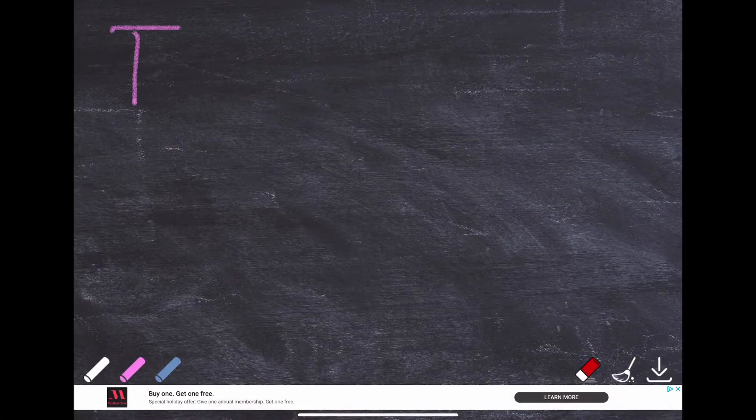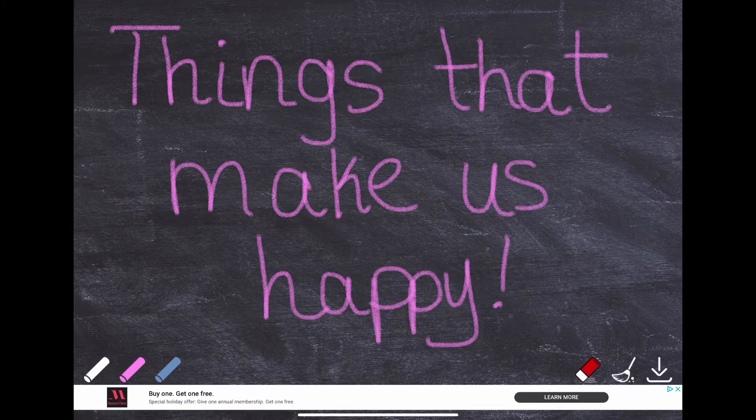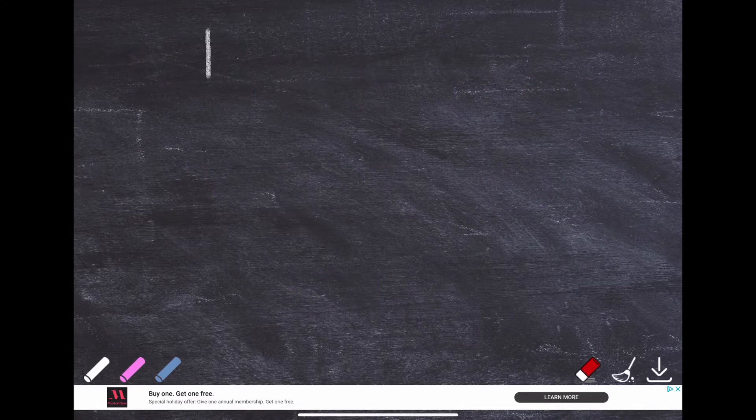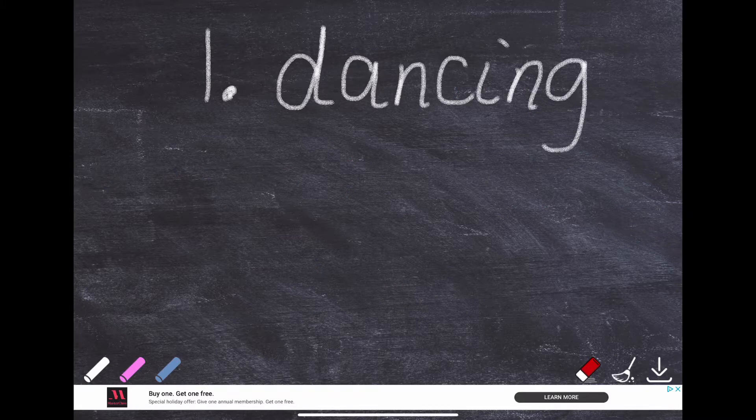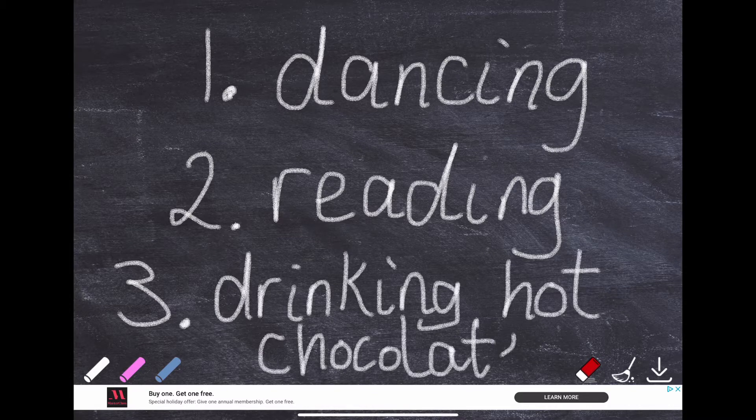First, we need to write a list of things that make us happy. Let's write three things. Number one: dancing. Number two: reading. Number three: drinking hot chocolate.